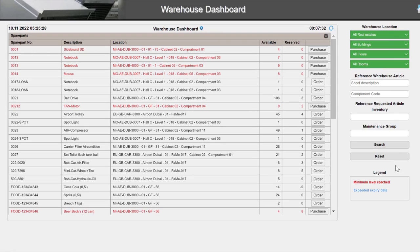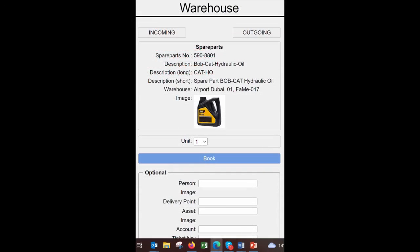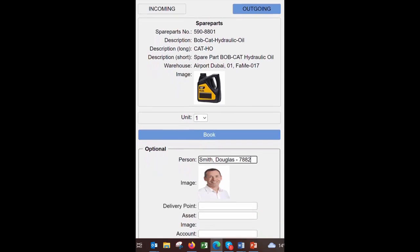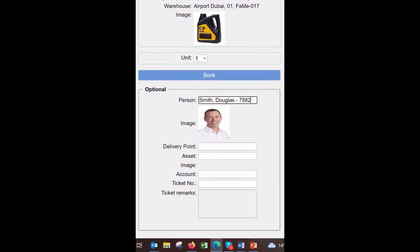Filter groups include care handling units, cleaning supplies, or catering goods. With the scanning app, the technician or storekeeper books outgoing or incoming store goods in a simple way. With a barcode or QR code scan, the user identifies the spare part. The system shows the available amount, and the user chooses the quantity and books the outgoing or incoming goods.